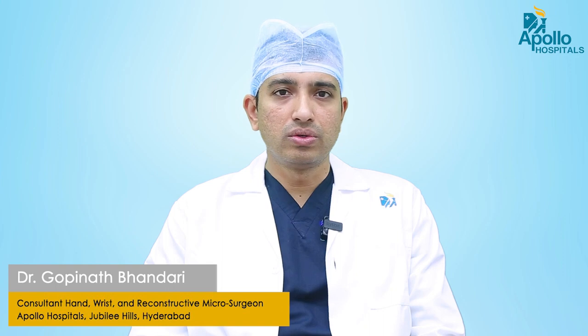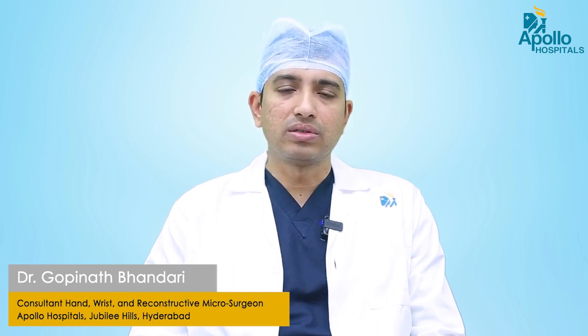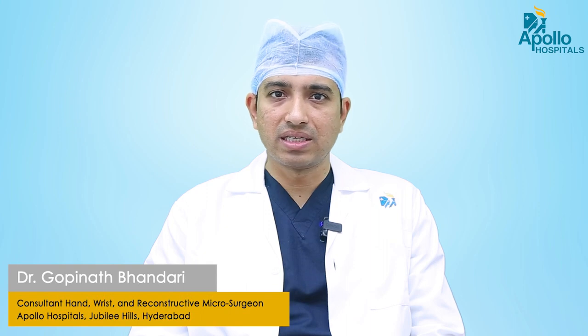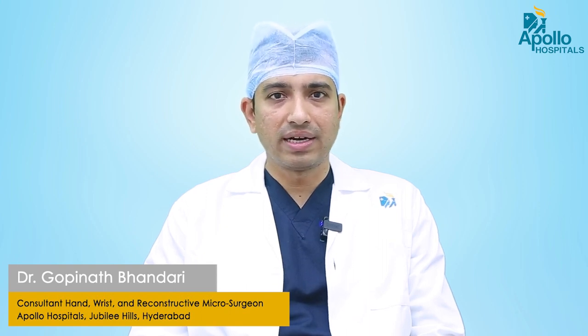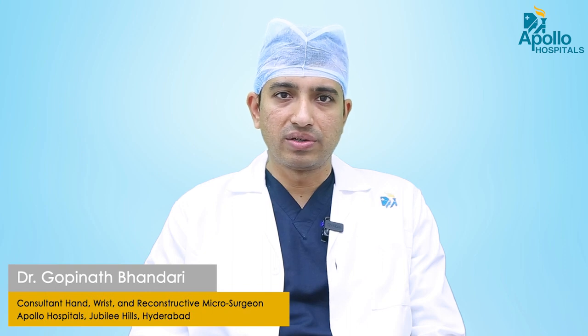They are prone to cut injuries to the hands and fingers which may initially seem to be a very minor issue, but can involve severe tendon and nerve injuries. If these injuries are neglected, that can lead to severe dysfunction of the hand. Similarly, many women who do not take proper care while using mixer grinders put their hand in the mixer and are prone to mixer grinder injuries, which can lead to complete loss or amputation of the fingers and fingertips.